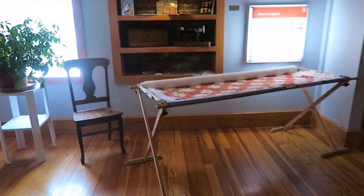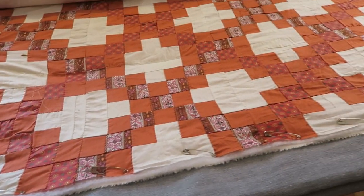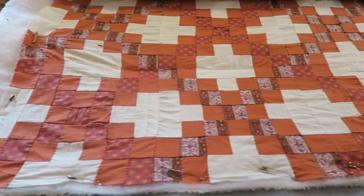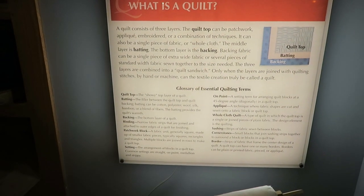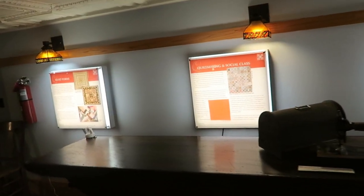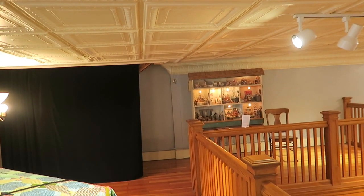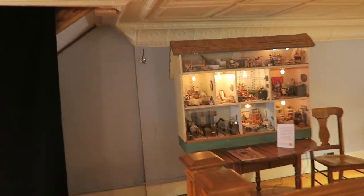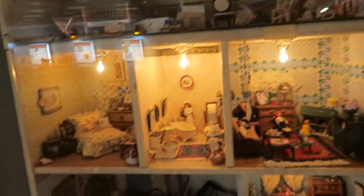They also have an antique quilt on an old stretch frame — interesting to see. There's a sign that says 'What Is a Quilt' with information about quilting tools, fabrics for quilts, quilting and social class, and quilting forums. They even have a little dollhouse over there — probably with quilts in there too. This is a beautiful museum; it looks like it's been newly rehabbed. That's where the money came from with that donation quilt I showed you earlier — money well spent.